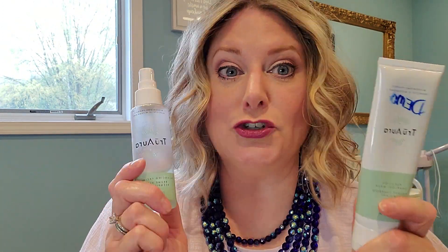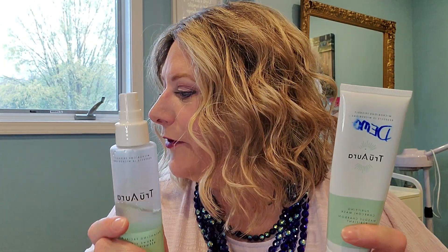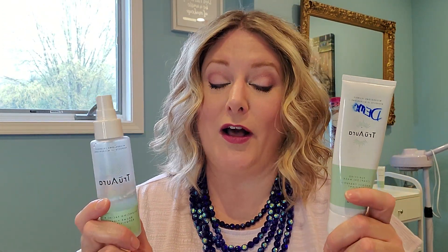The next set on sale is the Balancing Facial Mist and the Purifying Charcoal Mask. They're regularly $25 each, so the set would be $50, but right now the set is only $30. They are also on sale individually, and if you're TLC, you take an additional discount off that $30 set price.